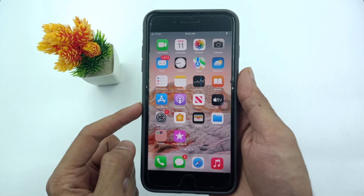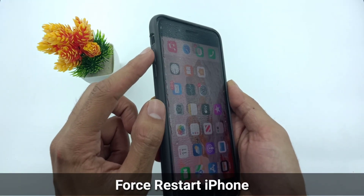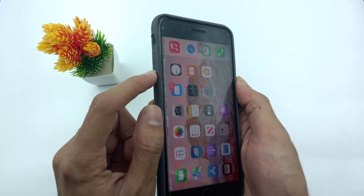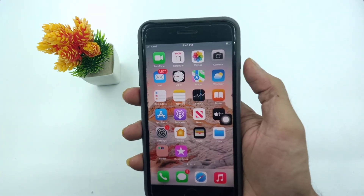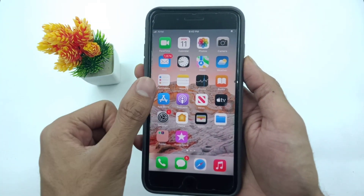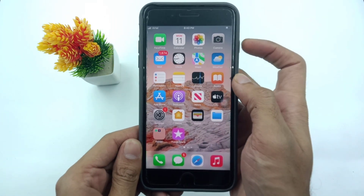If you are using iPhone X series, 11, 12, 13, 14, or 15 series, follow these steps: first press and release the volume up button, then press and release the volume down button, then press and hold the side button. When the Apple logo appears on your iPhone screen, release all buttons — your iPhone will restart.